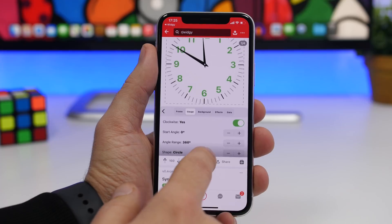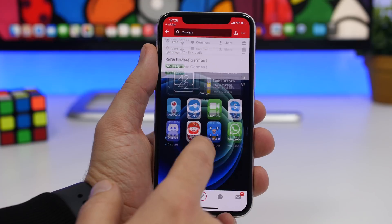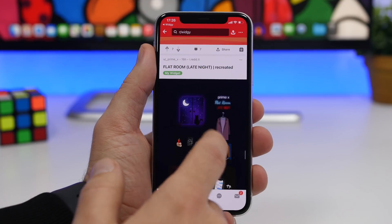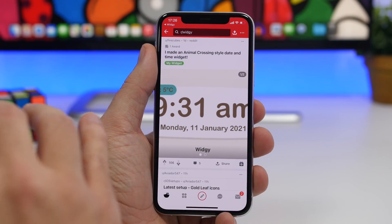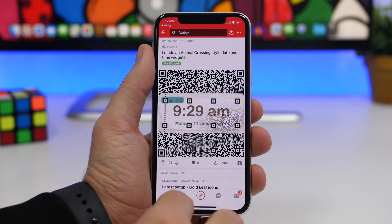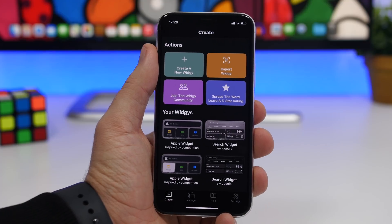When you find a widget you like, you can add it to your device. Just find the widget you want, swipe to the comments, and you should find a link to a QR code for that widget. Once you have the link, tap 'Import Widget,' load the QR code you've saved to your camera roll, and you'll have it right there in your app.